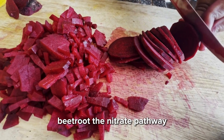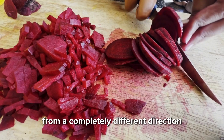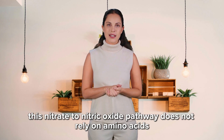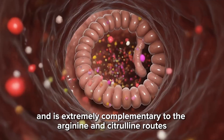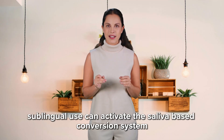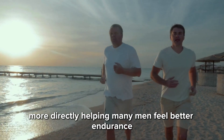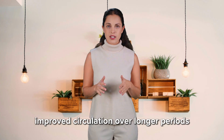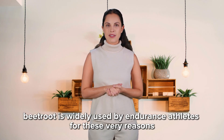Beetroot — the nitrate pathway. Beetroot is special because it supports nitric oxide from a completely different direction: dietary nitrates converted to nitric oxide via enzymatic reactions. This nitrate-to-nitric oxide pathway does not rely on amino acids and is extremely complementary to the arginine and citrulline routes. Sublingual use can activate the saliva-based conversion system more directly, helping many men feel better endurance, stronger stamina, reduced fatigue, and improved circulation over longer periods. Beetroot is widely used by endurance athletes for these very reasons.